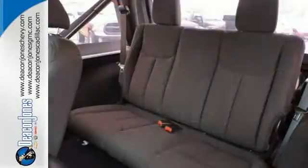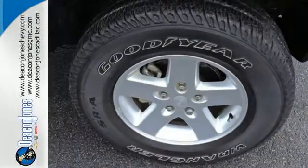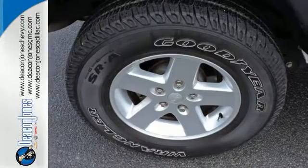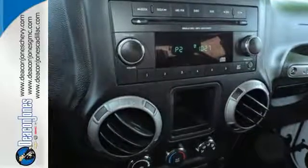Electronic stability control, advanced multi-stage airbags, hill start assist, and fortified underbody armor, along with the Pentastar V6 engine and four-wheel drive, equip you with the tools you need to reach the summit and forge ahead with confidence and capability. Climb inside and experience the heavy-duty legend.